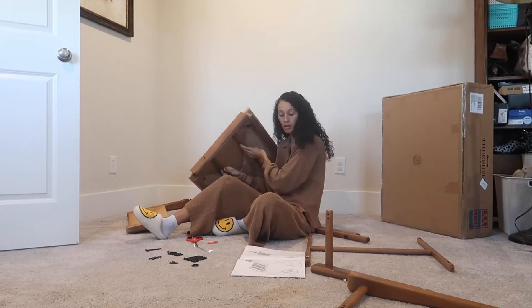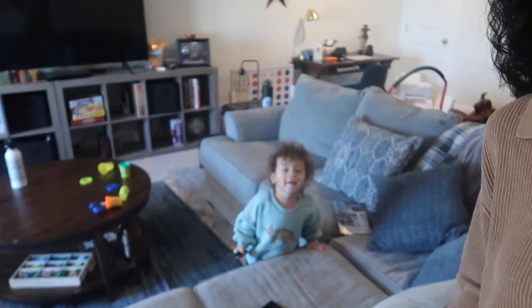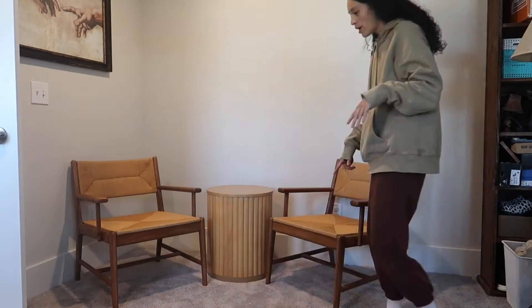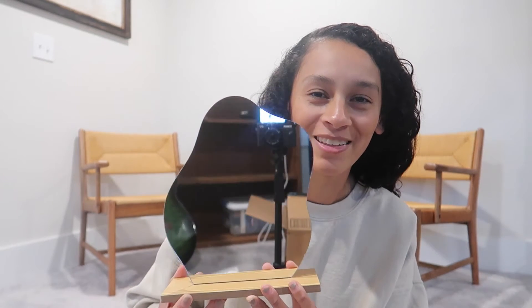I got two chairs for our future home. I think this could be good. I definitely have to vacuum — trying to show you without showing everything that's behind.